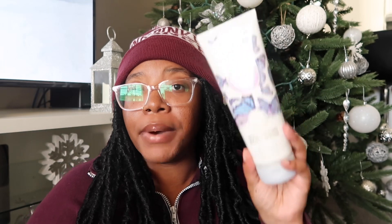The first body care item I got is the Butterfly moisturizing body wash. I prefer the moisturizing body wash over the shower gel because the shower gel dries my skin out really bad to where it starts peeling. The notes for Butterfly are raspberry nectar, iris petals, and airy vanilla — it smells really good.